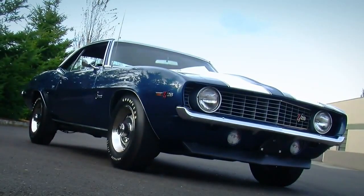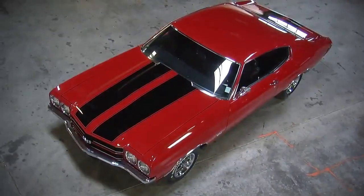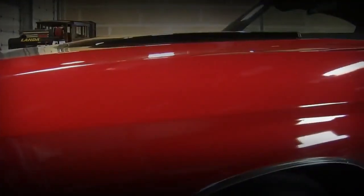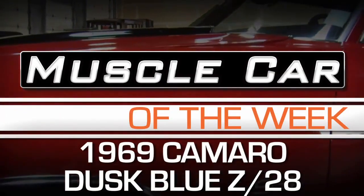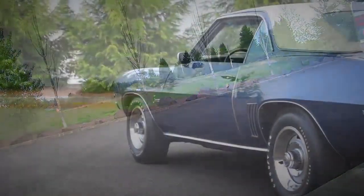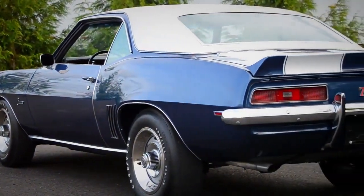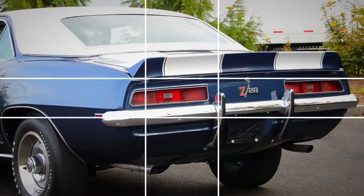Are bigger muscle car engines always better? We'll find out on today's episode of Muscle Car of the Week. This week we're taking a look at a very sharp looking 1969 Chevrolet Camaro Z28. This is a real deal Z28 complete with the 302 V8 engine under the hood and 4-speed.